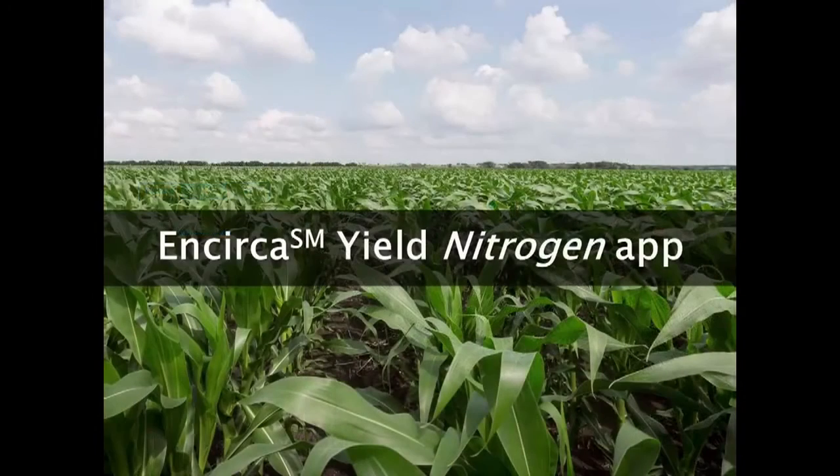The Encirca Yield Nitrogen app gives you the information you need to help make some of the most critical crop management decisions, all in real time and all at your fingertips.